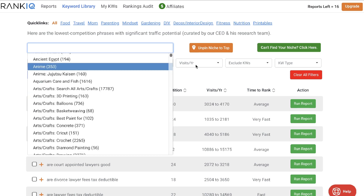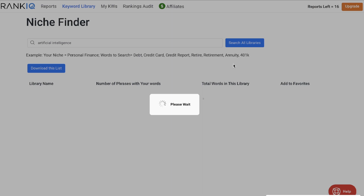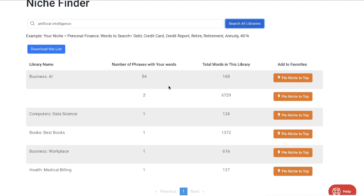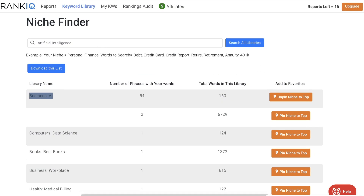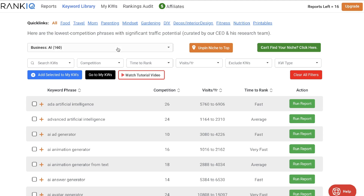Additionally, if you can't find your niche you can click on the 'can't find your niche' section and search through their library. For example, if we wanted to find keywords related to AI we can search that across all of their libraries. We can then pin a niche — such as business AI — to the top, and when we go back to the keyword library that niche will be pinned at the top so we can go through it and find keywords.